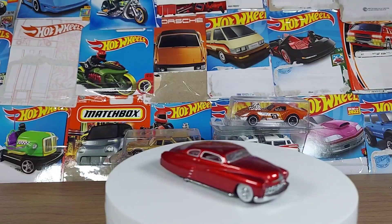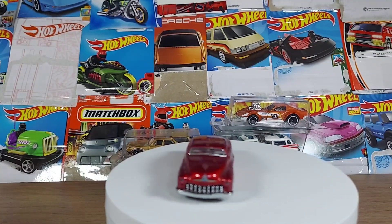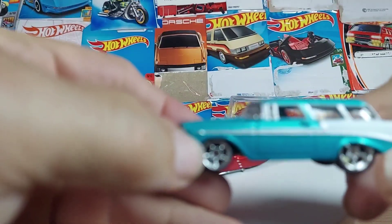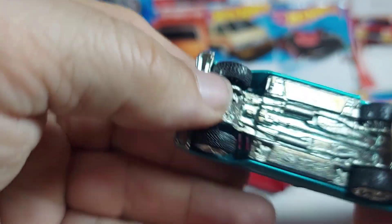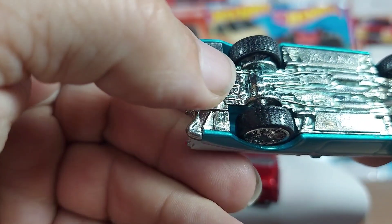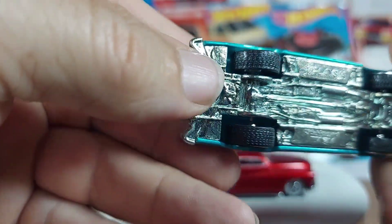We got five of them for you today. And we got a Chevy Nomad, maybe '57. Let's see — Malaysia — '56 Nomad. Maybe a Hot Wheels. You can see a Hot Wheels badge right there.